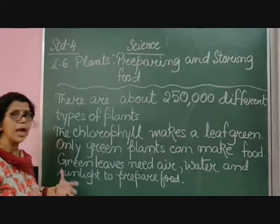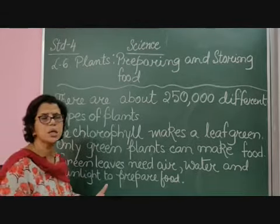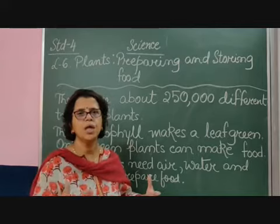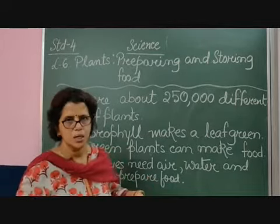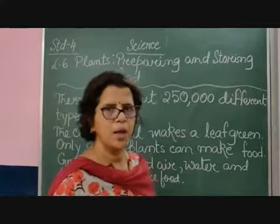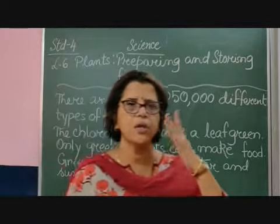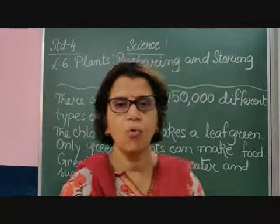Green plants need air — specifically carbon dioxide. When preparing food, they release oxygen, which we human beings take in. They also need water, which they take from the roots. And they need sunlight — they use sunlight to prepare their food.